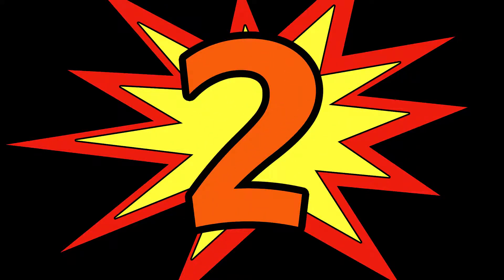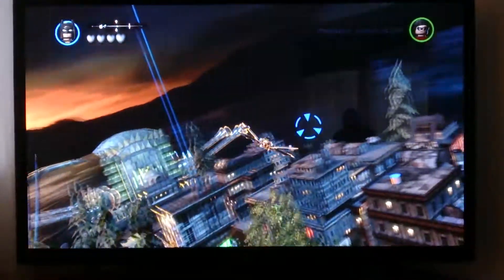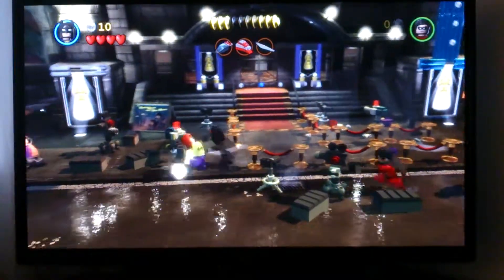At number 2 is Lego Batman 2. Being able to play as Batman is a big part of the game's appeal. But the large open world element opened the game up for players to explore at their own pace.